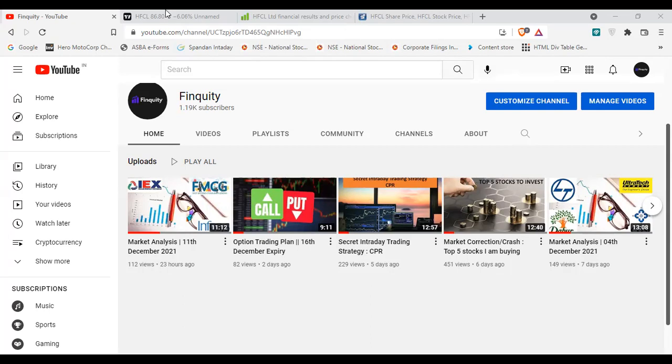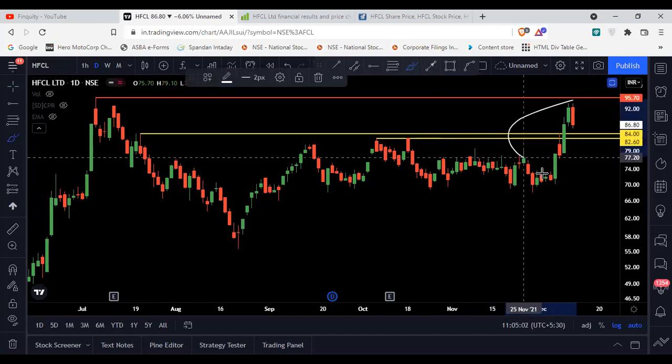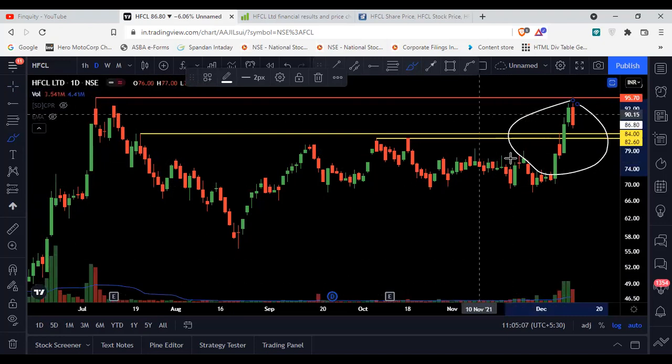So let's start with the technical analysis first. The stock name is HFCL. On the chart, the yellow line was acting as resistance for the stock, and the red line is the all-time high level for HFCL. In the last three days the stock had given a breakout above this resistance level, with a close above it and volume increase.